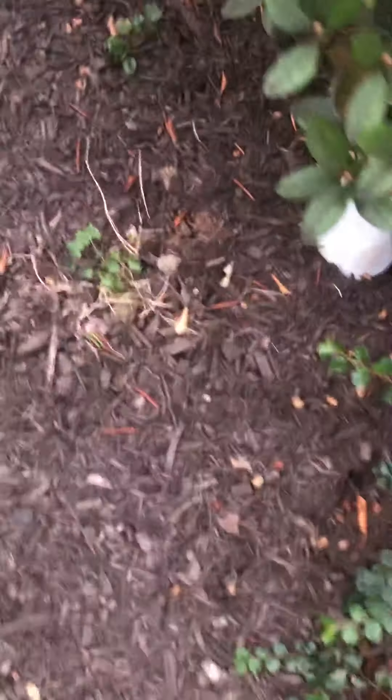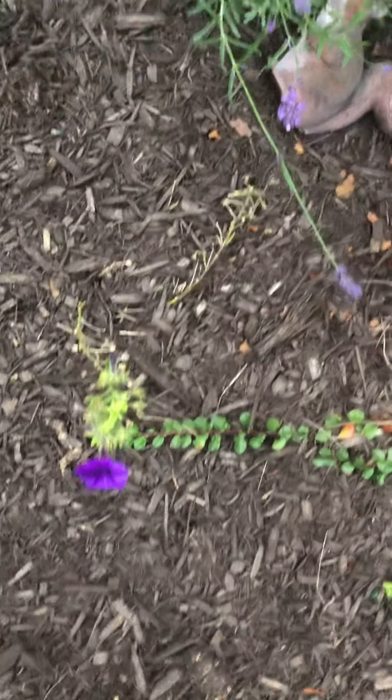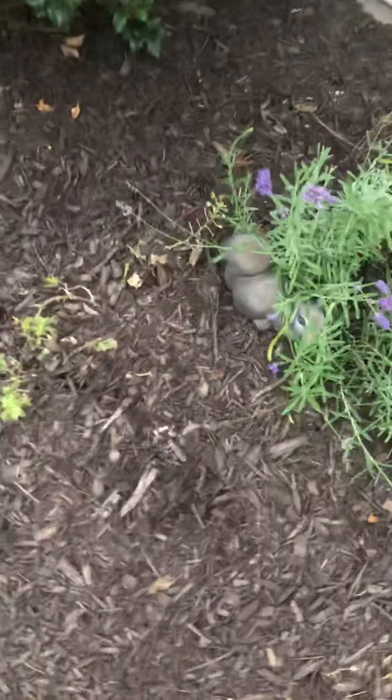Not sure what happened with that little plant. Petunias. Lavender — still spreading all over. More petunias.